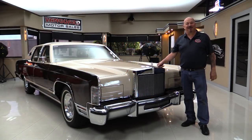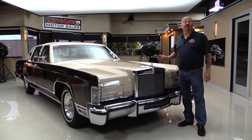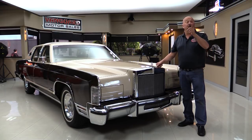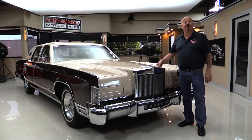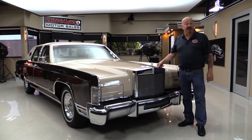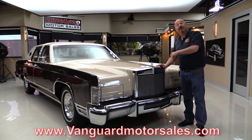Hey guys, welcome back to Vanguard Motor Sales. Look what I'm standing in front of — a '79 Lincoln with just over 2,000 miles on it. Well kept throughout the years, indoor storage. It's an amazing little time capsule. We're going to put it up in the air so you can check out the bottom side, pop the hood, look at that beautiful interior, get inside the trunk, and fire it up for you right now. Go to VanguardMotorSales.com to see all of that.